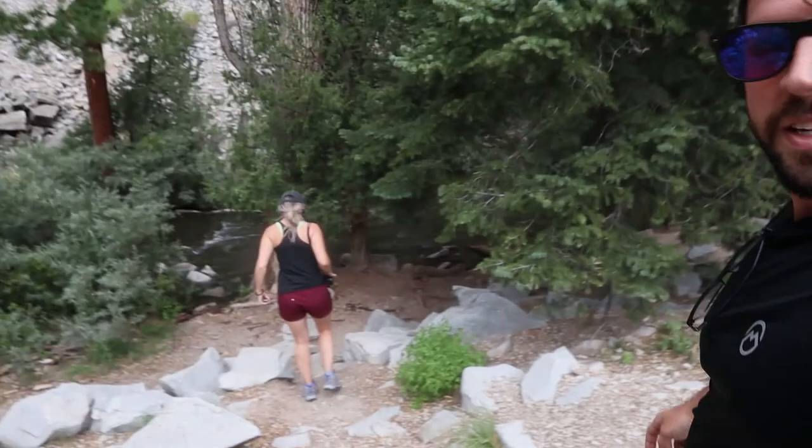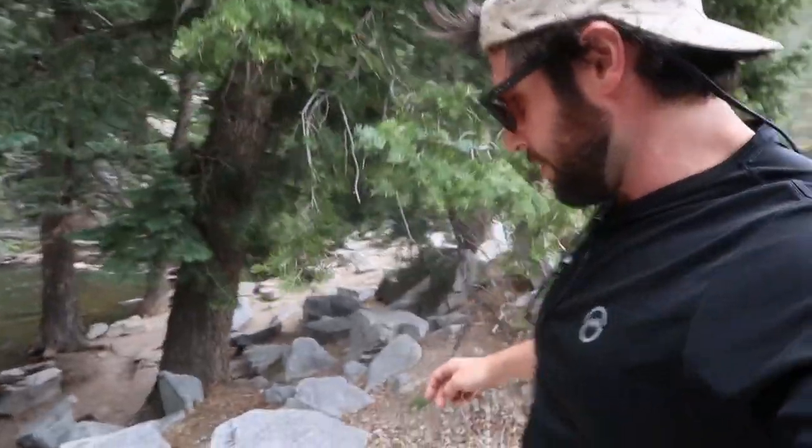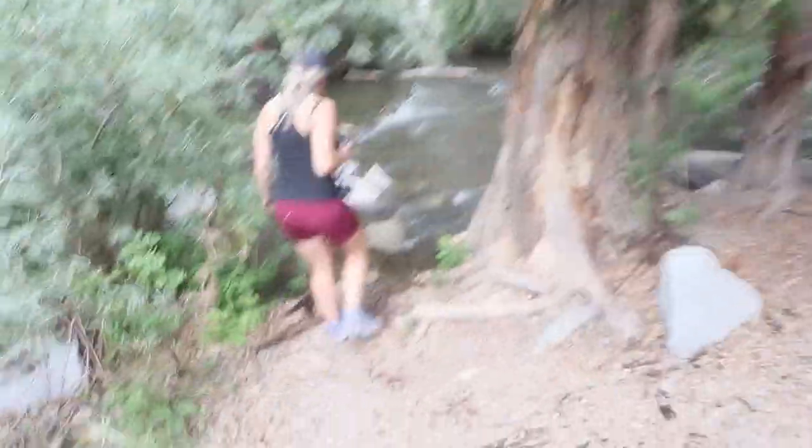We're on our way through Cimarron — state park or national park, not sure — and we are taking a little pit stop on the side of the road to check out this river. We're gonna let the dogs run around here for a little bit, just take a little break from the driving. Look at how pretty this is.